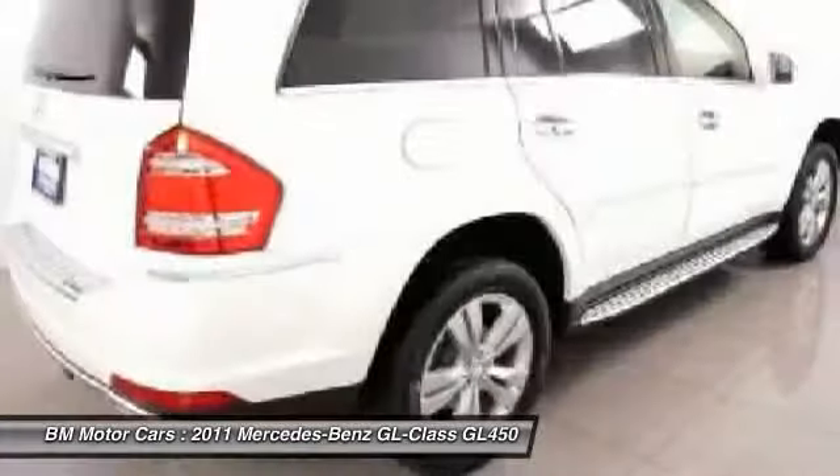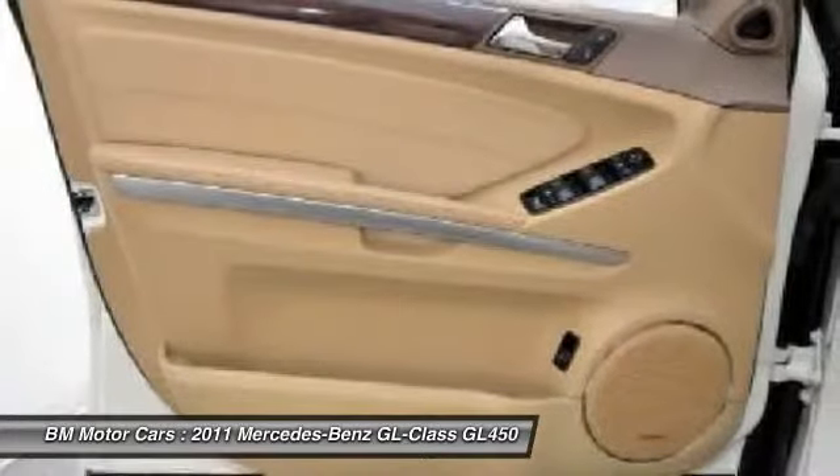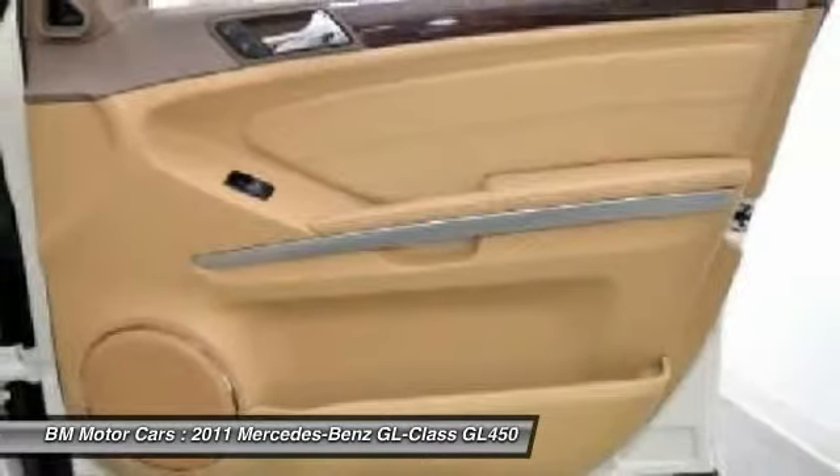Power windows, heated front seats, passenger airbag, and fog lights. Your new ride is just a phone call away.